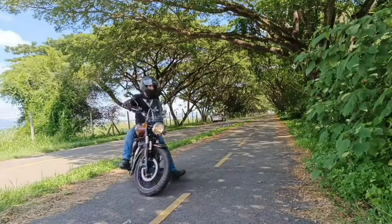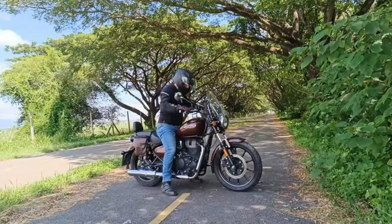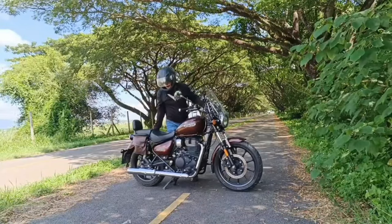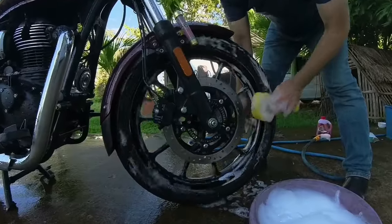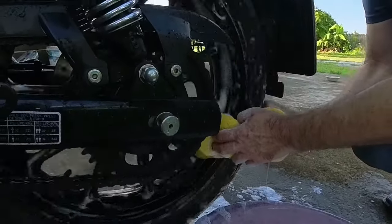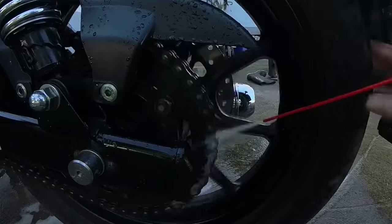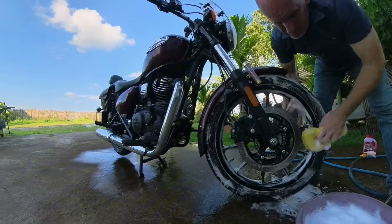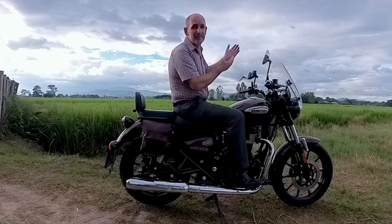Number 5 is just something as simple as a centre stand. Surprisingly, it doesn't come standard with many motorcycles, including the new Triumph 400 Scrambler. To me, a centre stand is an essential piece of equipment to help with wheel cleaning, chain lubrication, and just general maintenance of the bike. And it turns your bike into a useful, comfortable seat when you need one.